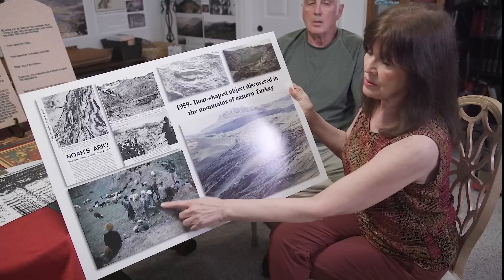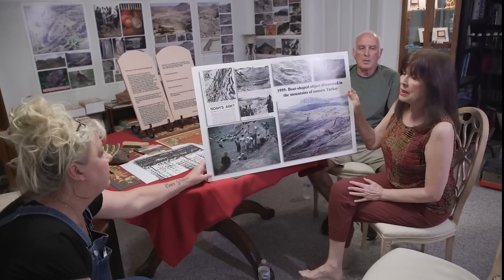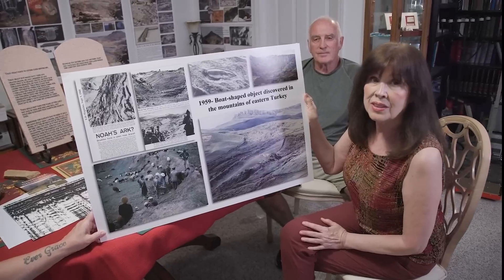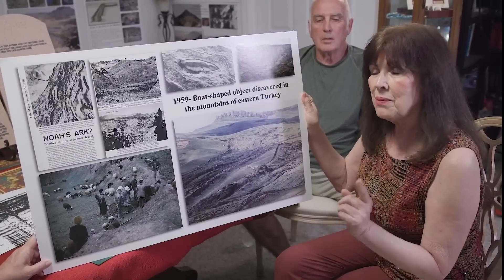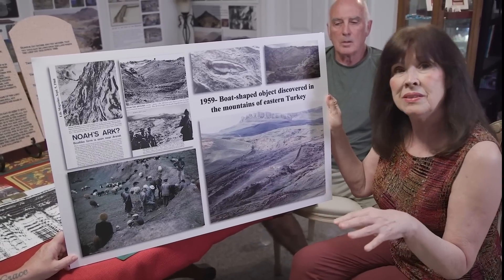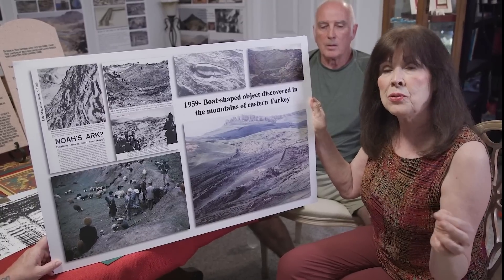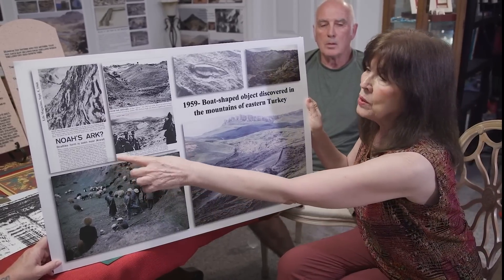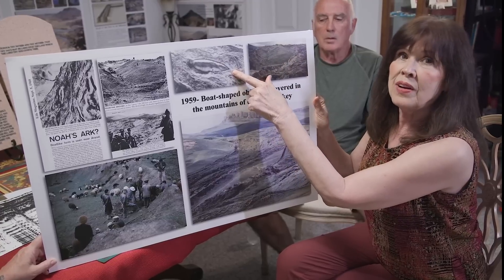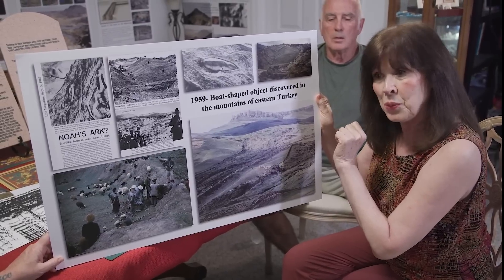A group of archaeologists and researchers went out there in 1960 and blew holes in it with dynamite, but came away concluding there was nothing of any archaeological interest. He believed they might be wrong because he knew Moses had written the book of Genesis, which gave the measurements of the Ark as 300 royal Egyptian cubits. The article said it was close to about 500 feet, so he wanted to check it out. When he finally measured it, it was 515 feet — exactly 300 royal Egyptian cubits.